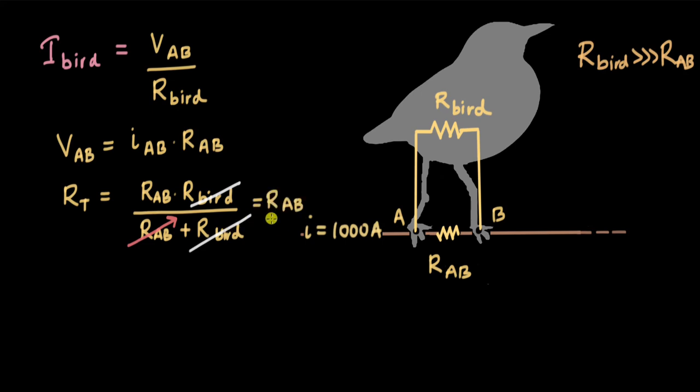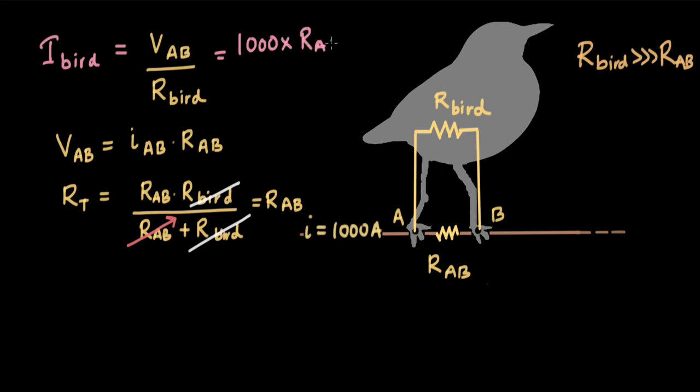This shows that when a very high-resistance load is attached in parallel to a smaller resistance, the net resistance is more or less the same as the smaller resistance — the decrease is so small we can neglect it. So if the net resistance is not changing even when the bird is sitting, the current in the wire, which was 1000 amperes to begin with, is still approximately 1000 amperes. The change is so small that for this calculation we can ignore it. Therefore, V_AB equals 1000 times R_AB divided by R_bird.